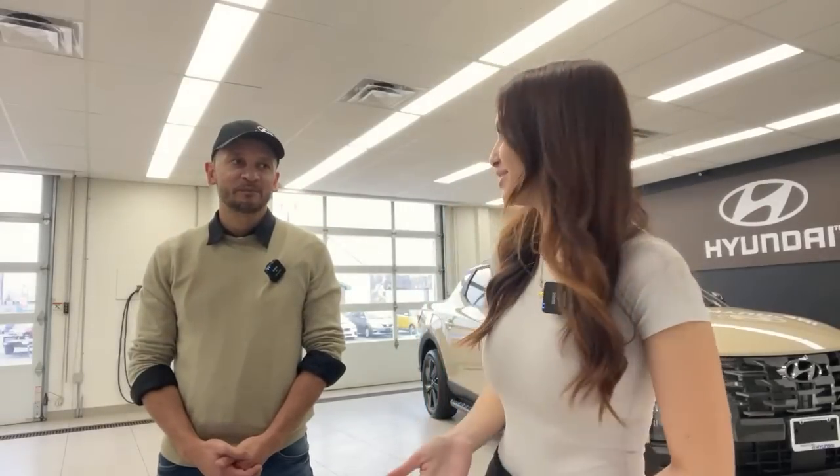Mark was a co-op student whose term has ended — he's missed especially for his editing skills. Regarding whether Kia has something similar to the Santa Cruz: no, Kia doesn't have a Santa Cruz equivalent, and Hyundai doesn't have a Carnival equivalent. Some models are sister cars, but not all.